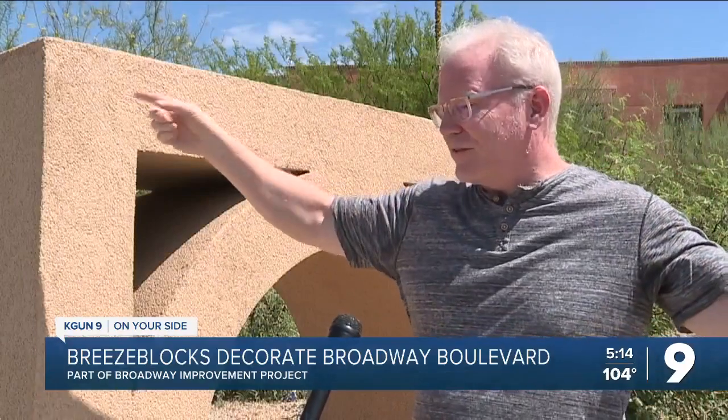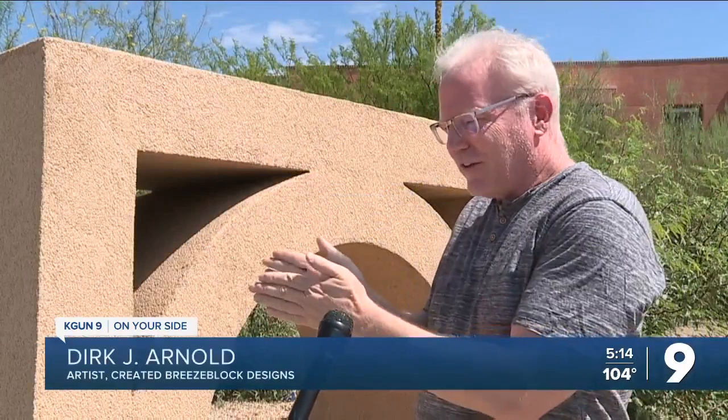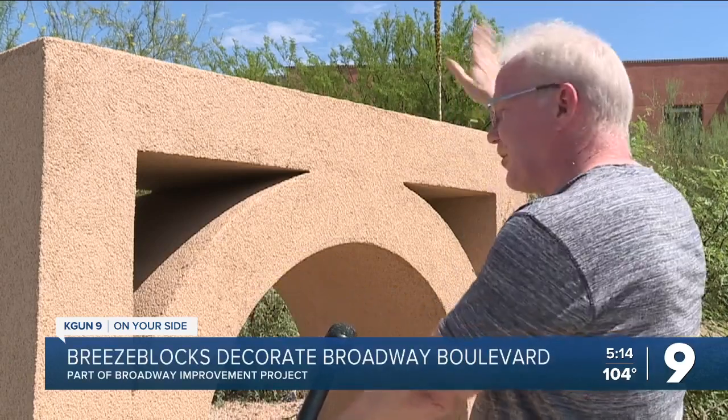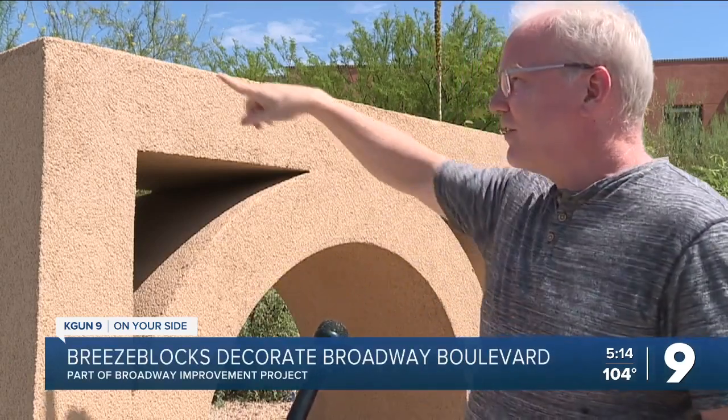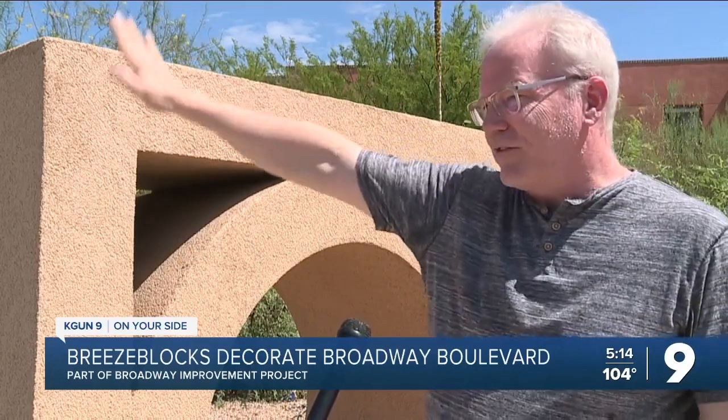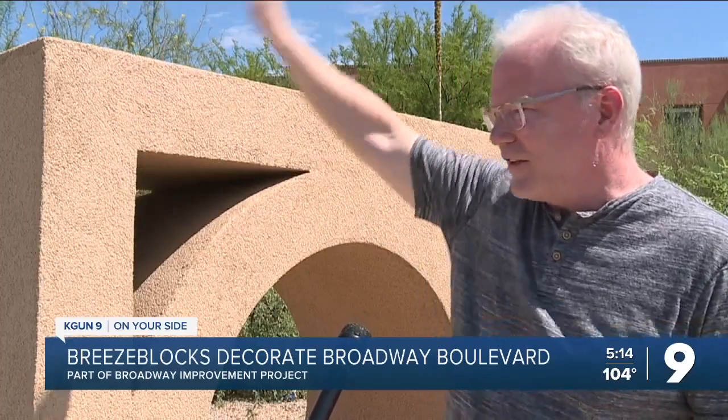Along this Broadway Road Project, there's very little right-of-way in which we could put the artwork. So I ended up doing a couple of big elements like these. And then there's similar elements up on the light poles that I call the Breeze Blocks Suns. Because as you drive along, the color transitions from yellow to purple like the Tucson Sunset.